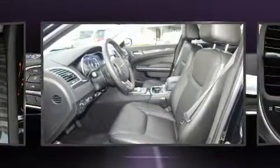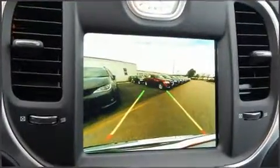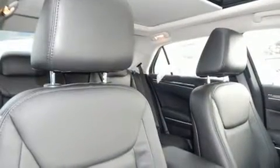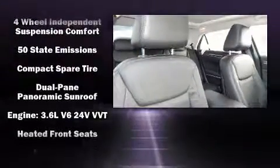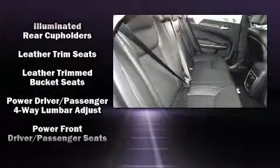Chrysler ensures the safety and security of its passengers with equipment such as dual front impact airbags with occupant sensing airbag, front side impact airbags, anti-whiplash front head restraint, a panic alarm, an emergency communication system, and four-wheel disc brakes with ABS.